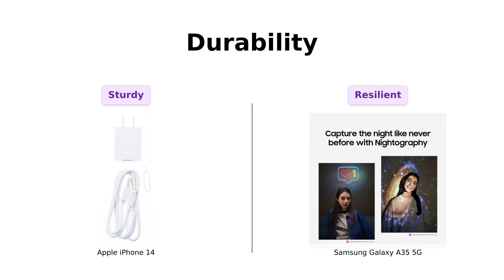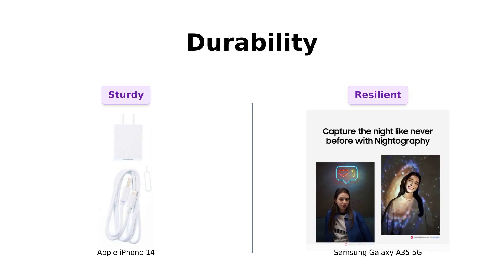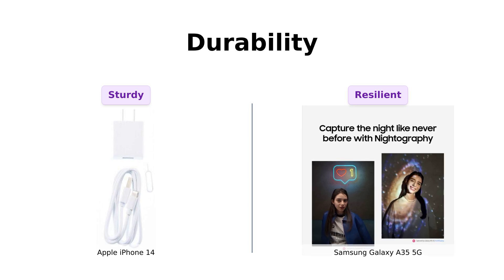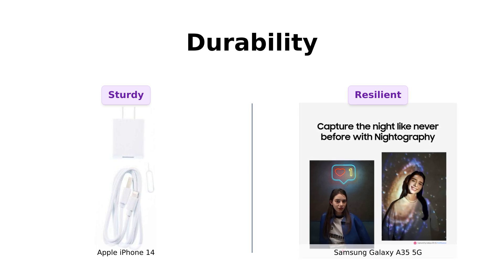Let's not forget durability. Reviewers highlight that the Galaxy A35 5G has an IP67 rating, making it resistant to water, dirt, and dust. It's noted for being robust and reliable. Meanwhile, the iPhone 14 is also considered durable by reviewers, although it doesn't boast the same level of resistance as the Galaxy A35 5G.